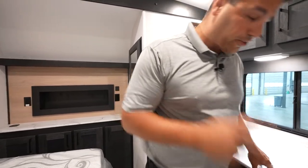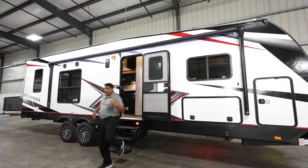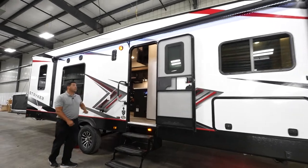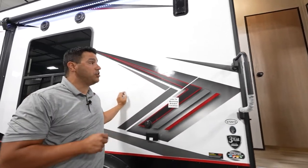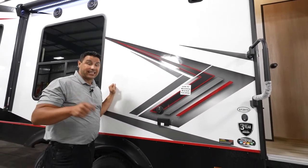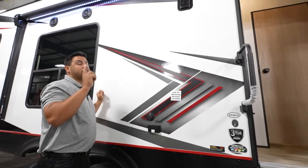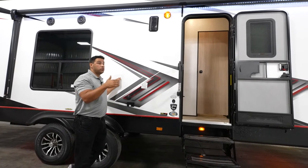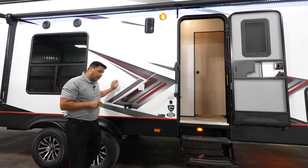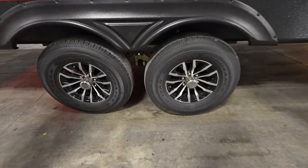Now let's look at features on the exterior that you get with every single Striker toy hauler. Let's talk about peace of mind and what you can't easily see. This is an ultralight, so you've got fiberglass, but what's behind it is important. It is not a wood-based substrate — it's Asdale, a non-wood-based substrate giving you better insulation, better sound deadening, and less than a 1% chance of delamination. Cruiser RV equips every one of these with made-in-America Goodyear Endurance tires, all standard.